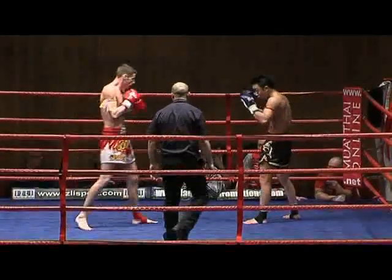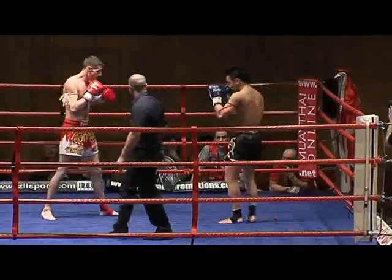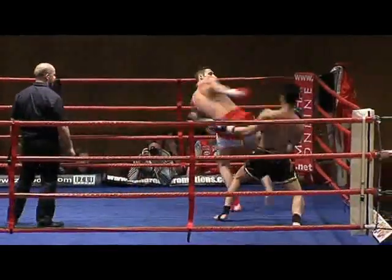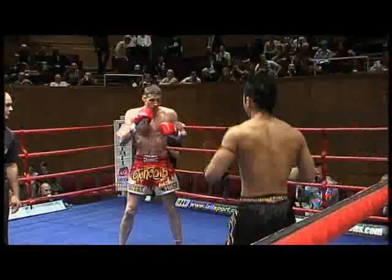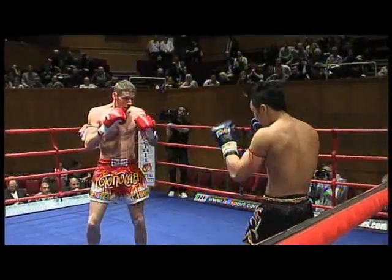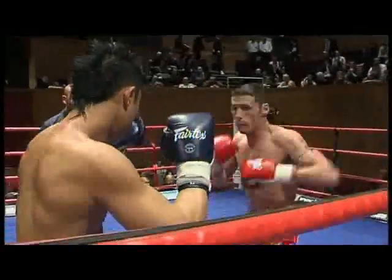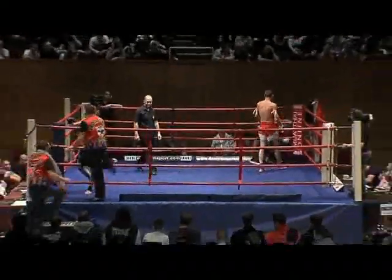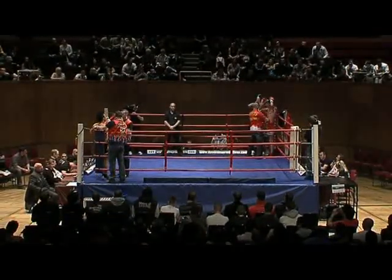Philip moving out of the way of some of those punches, setting himself with good balance and composure, looking to fire back when Chris steps in with that boxing. But Chris just over-committing a little bit on that high kick, turning his back — I think Philip could capitalise on that if he does it again. Going kick for kick, showing some nice technique here both guys. Philip going with a very nice left kick as Chris was stepping in with a 1-2, just lifting up that left kick, wrapped clean against Chris's body.